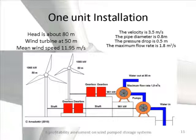For the profitability assessment, I made a one-unit installation. One unit is two wind turbines, four gearboxes, and two pumps, which allows pumping water up to 80 meter height. This was designed for the Sigalda power plant, where the head is about 80 meters and the wind speed is nearly 12 meters per second. The pipe diameter was calculated to be nearly one meter, the pressure drop is half a meter, and the maximum flow rate through this system is 1.8 cubic meters per second.